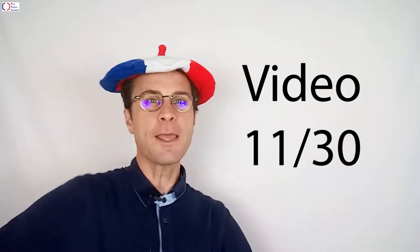This is the 11th video. There will be 30 videos in this series. C'est parti!